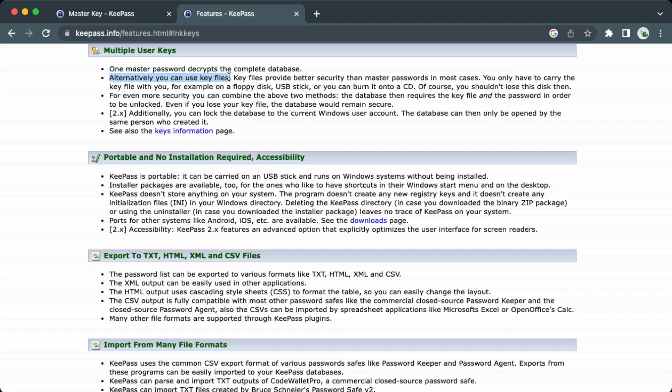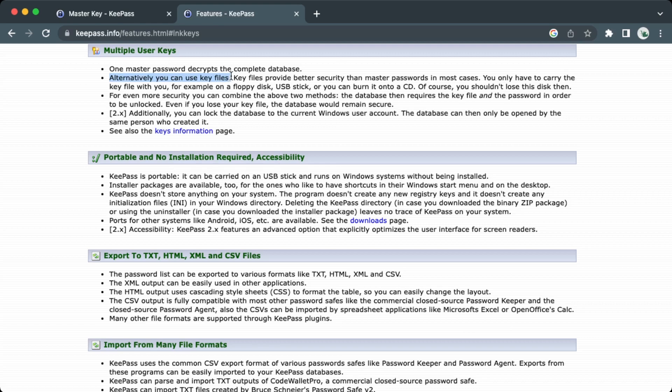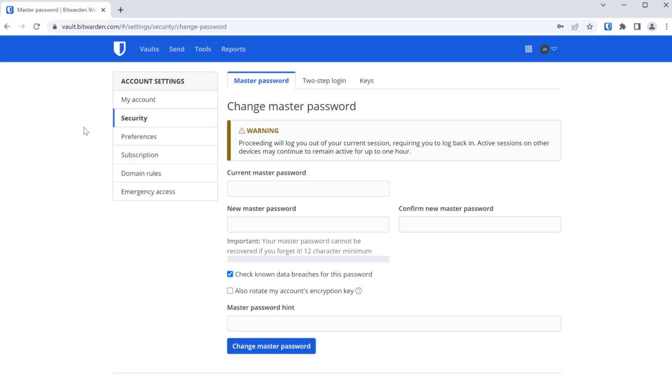But if we go to KeePass's website to read up on this more, this is where it gets interesting. In the description for key files, they explain how you can store them. Your options include a USB stick — makes sense — a burnt CD — okay, this is getting a little weird, we don't really use those anymore — and my personal favorite: a floppy disk. A floppy disk! Who is storing anything on a floppy disk anymore? Compare this to online password vaults, which support modern methods of MFA.